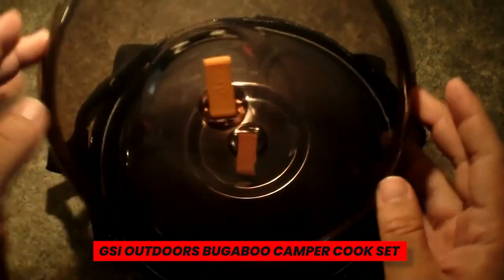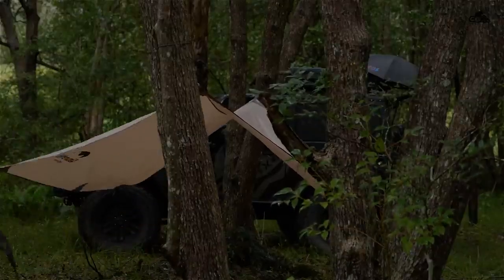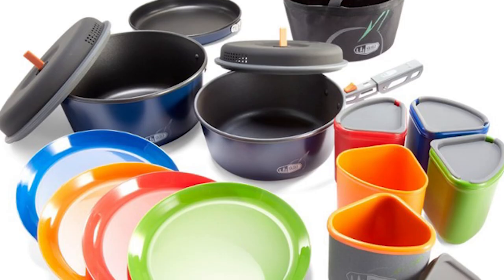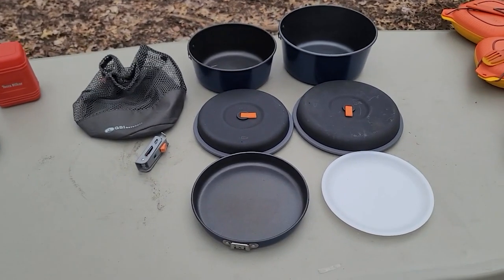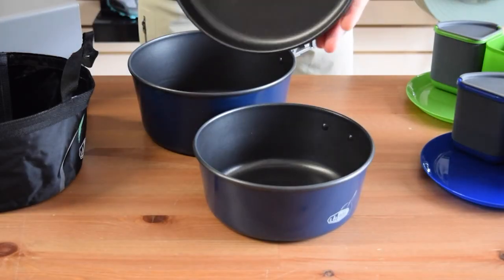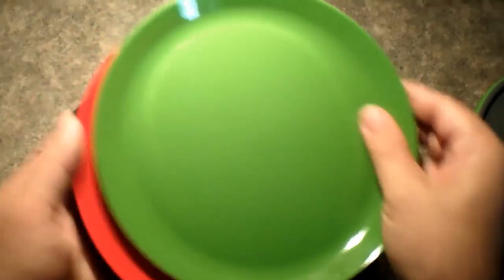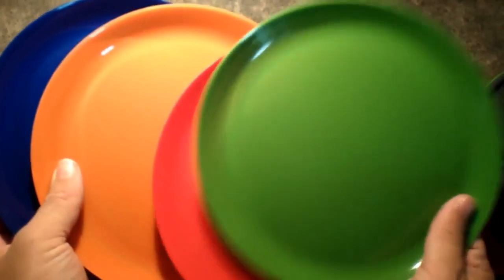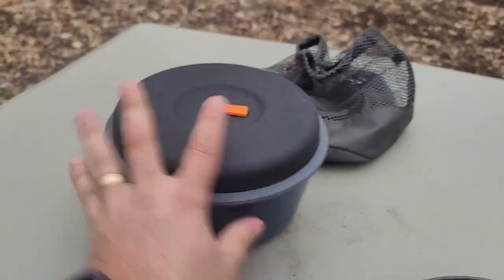GSI Outdoors Bugaboo Camper Cook Set. My go-to cookware for both car camping and backpacking is the GSI Bugaboo Cook Set. Years ago I used it to lead backpacking excursions and I still have it in my kitchen equipment for personal camping trips today. The medium set is perfect for a small gathering because it includes two non-stick pots and a frying pan. The strainer lids are heat-resistant and simple to use. A set with nesting mugs and bowls is an option, or you can just go with the pots and pans.